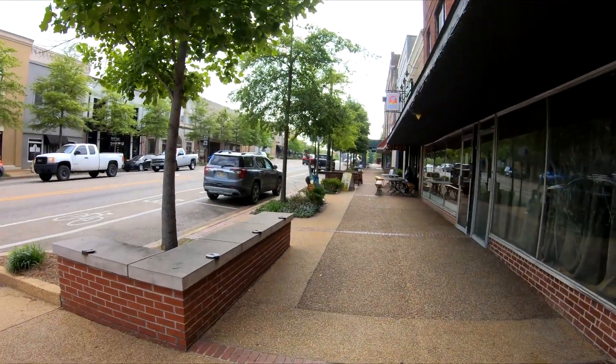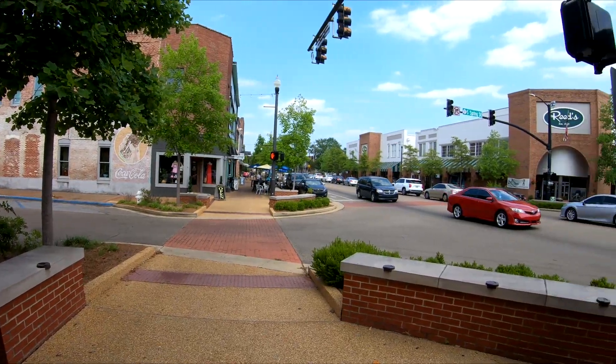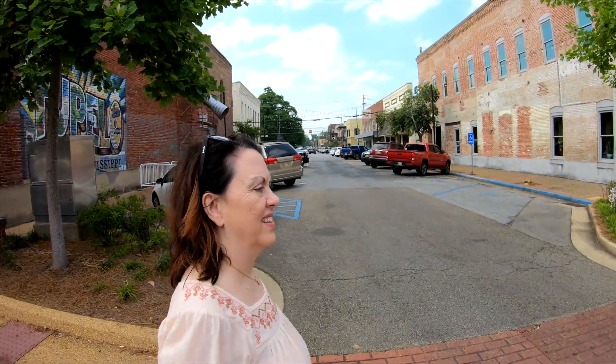They have these guitar decorations around town. The clock is always ticking — the hardware store closes at some point. This is the hardware store where Elvis's mom bought him his first guitar. Can't get much better than that.